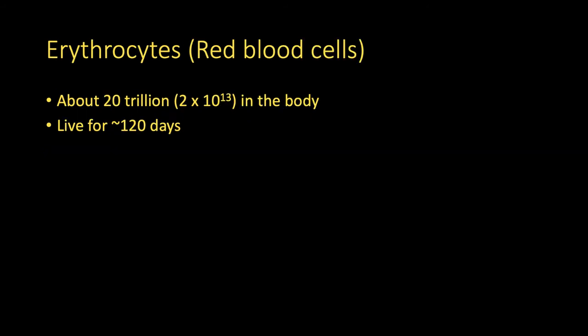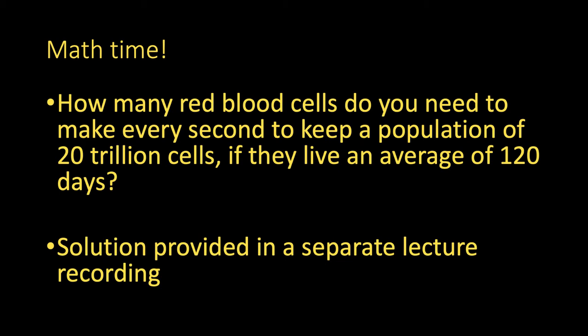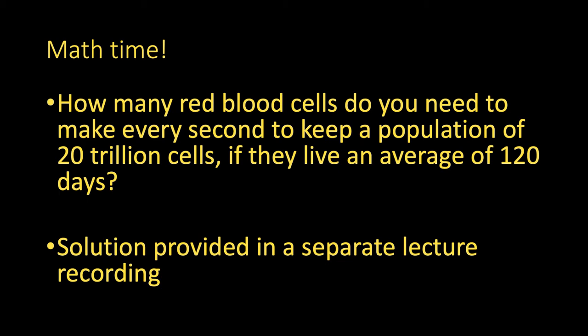We can start our discussion of formed elements with the erythrocytes, or the red blood cells. Erythros is from the Greek word for red. We have about 20 trillion red blood cells in our body at any given moment — that's 2 times 10 to the 13th — but they only live for about 120 days, about 4 months. Their main job is transporting gases, especially oxygen, but also carbon dioxide, in the blood.